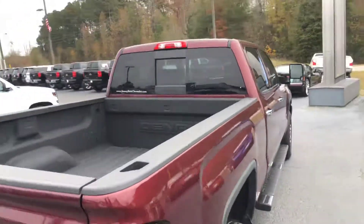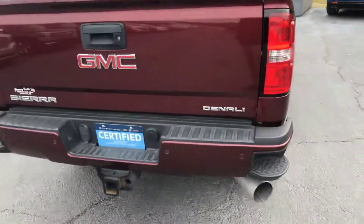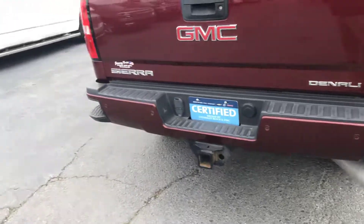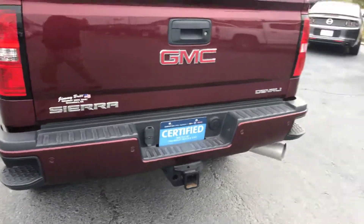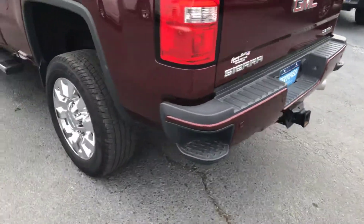Comes with a spray-in bed liner and a power rear sliding window. Got your step up on the bumper, and the rear backup camera comes standard. Also have your rear parking sensors.